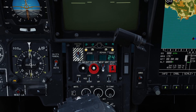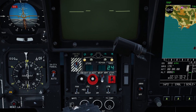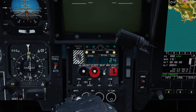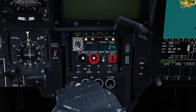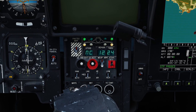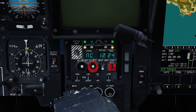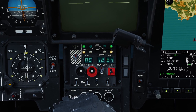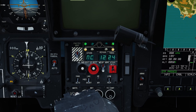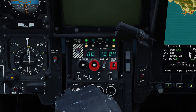Here we've got the weapons panel with the master arm switch — we'll need that on shortly. There are various other switches relating to different munitions, and the panel we're interested in will display how many missiles we have. If I select the outboard missiles — and that is a key bind you will need — it shows here that it's the outboard station, and we have 12 missiles remaining. The rounds shown separately are the cannon, which we'll deal with in a different video.